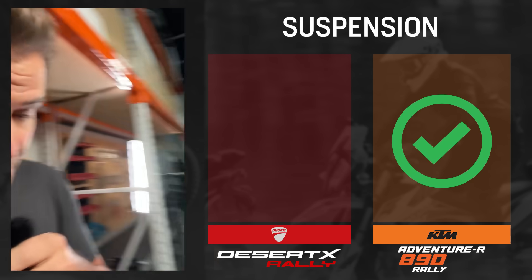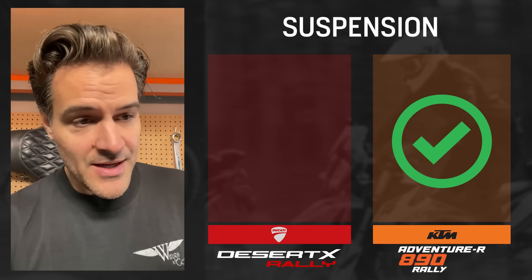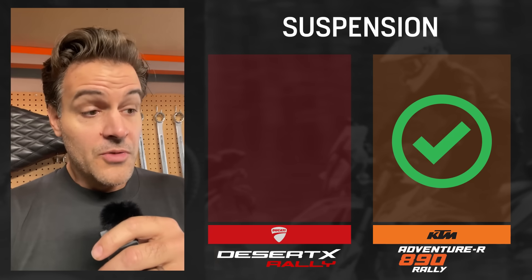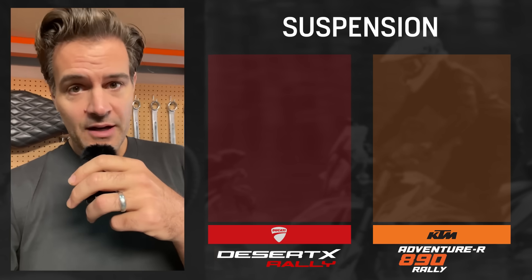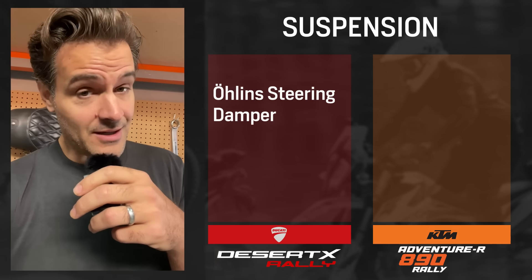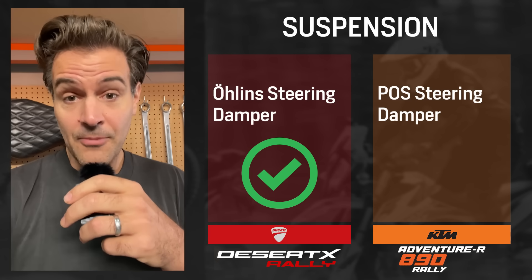I actually built out a really cool little spreadsheet — this is my cheat sheet for how this is all coming together. I spent some time going back and forth on this. From a suspension standpoint, the KTM also gets more travel. Where I will give the Desert X kudos is it seems like the Desert X Rally will come with an Öhlins steering damper, whereas the KTM comes with just a basic steering damper, which most people replace and put a Scott's damper on.